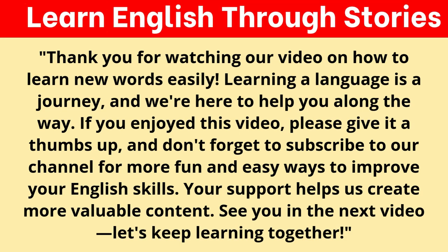Thank you for watching our video on how to learn new words easily. Learning a language is a journey, and we're here to help you along the way. If you enjoyed this video, please give it a thumbs up and don't forget to subscribe to our channel for more fun and easy ways to improve your English skills. Your support helps us create more valuable content.